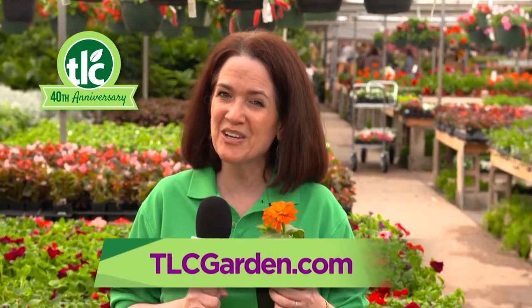We love spring and you will too here at TLC Garden Centers. And we'll see you in the greenhouse.